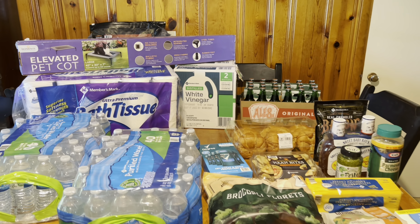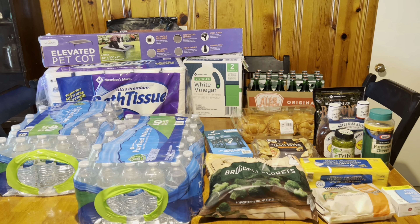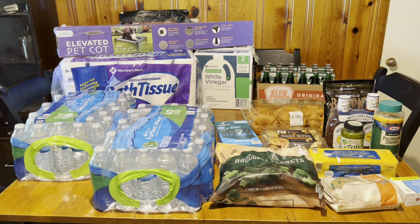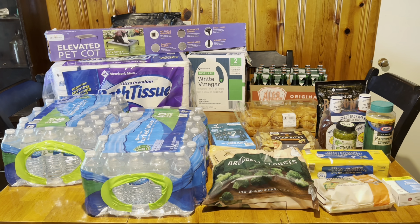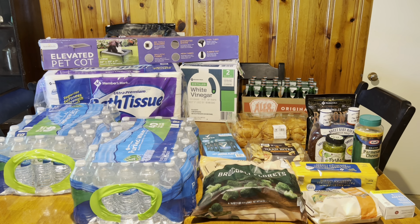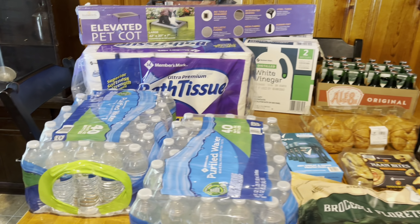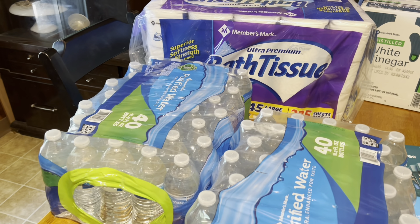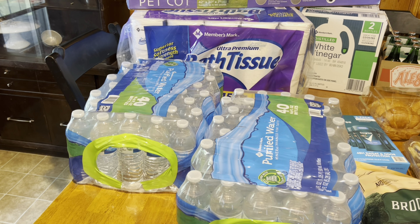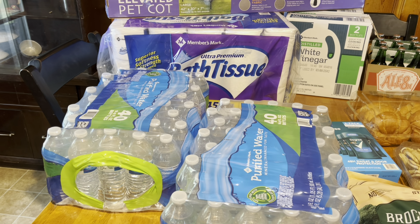We're back home! Here is everything we picked up at Sam's Club today. We spent $209.71, which was really good — I honestly figured about $300 for what we needed plus the extras we picked up, so I came in under budget. We got two cases of water — we drink a lot of bottled water and I also store it for emergencies.